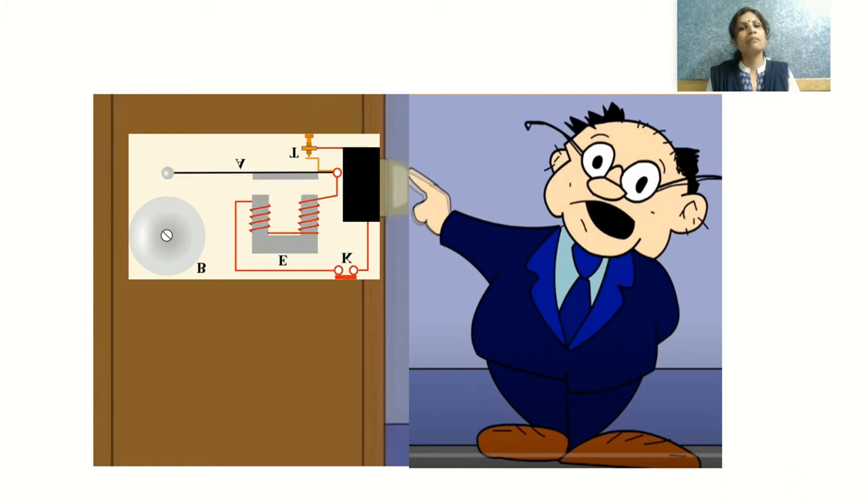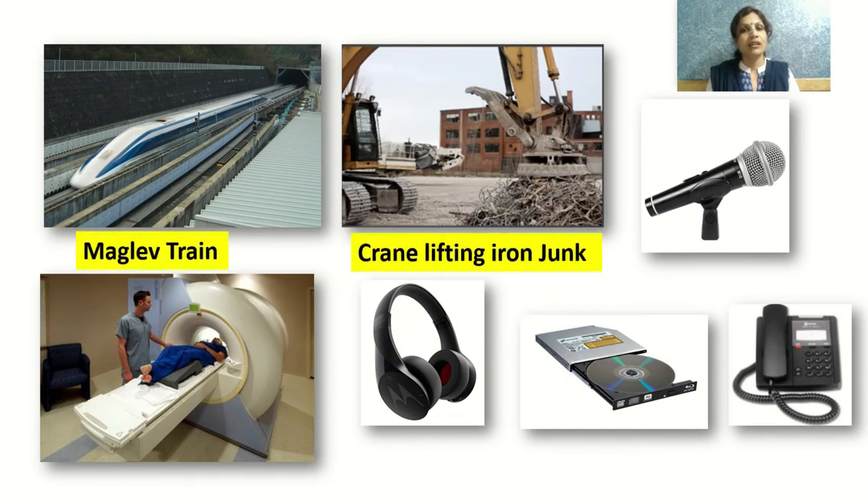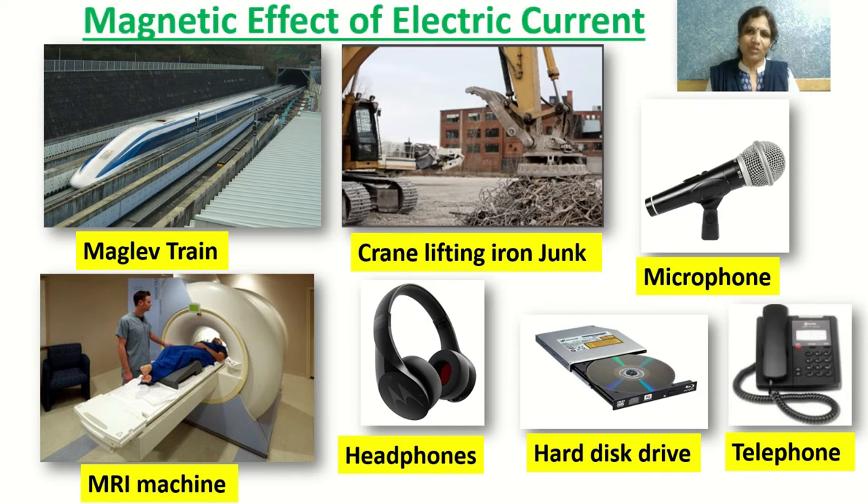Along with the doorbell, here are more pictures you've seen many times: a maglev train, a crane lifting iron scrap, an MRI machine, and a loudspeaker which you may be using right now while watching this video. Think for a moment — what is the similarity between all these? All these things work on the magnetic effect of electric current, and that is what we are going to learn today.